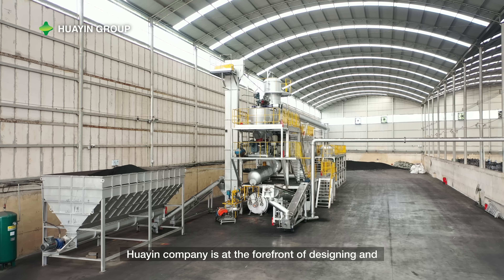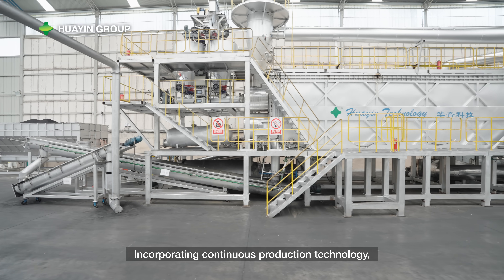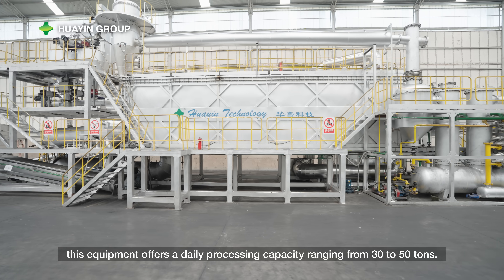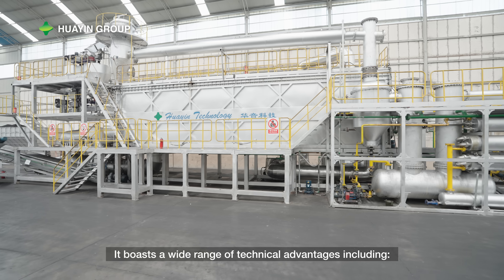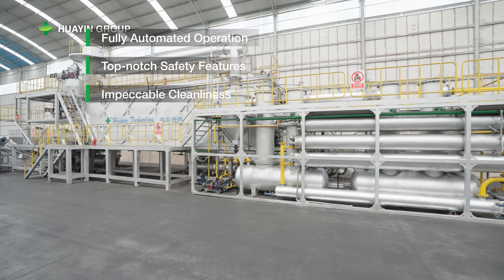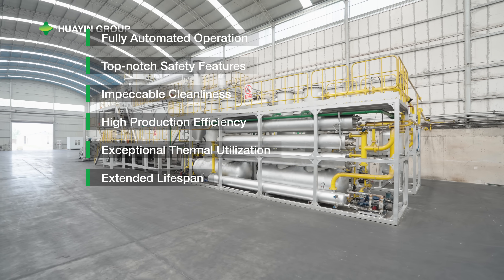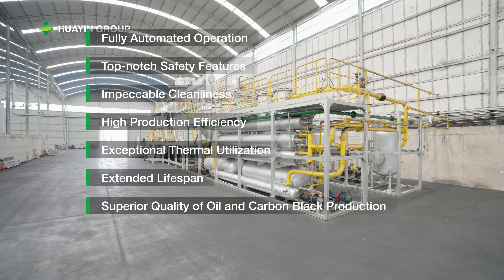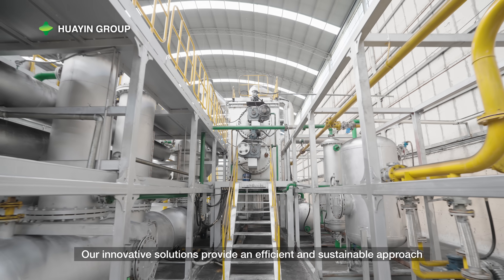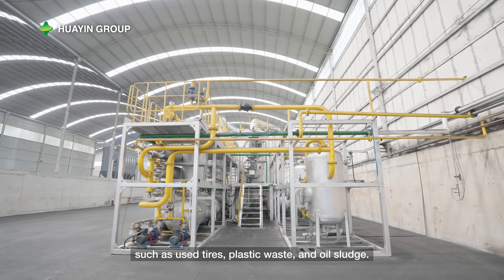Huayin Company is at the forefront of designing and manufacturing the latest generation of pyrolysis equipment. Incorporating continuous production technology, this equipment offers a daily processing capacity ranging from 30 to 50 tons. It boasts a wide range of technical advantages, including fully automated operation, top-notch safety features, impeccable cleanliness, high production efficiency, exceptional thermal utilization, extended lifespan, superior quality oil and carbon black production, and minimal maintenance requirements. Our innovative solutions provide an efficient and sustainable approach to the recycling and utilization of waste materials such as used tires, plastic waste, and oil sludge.